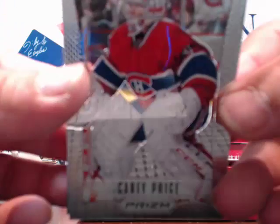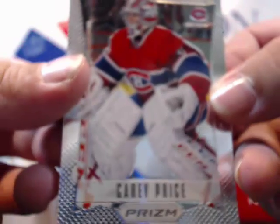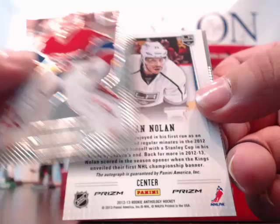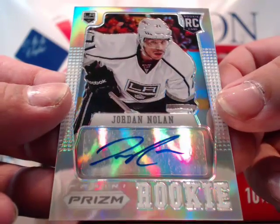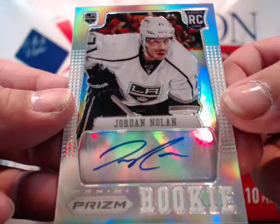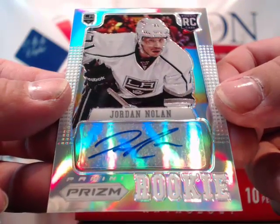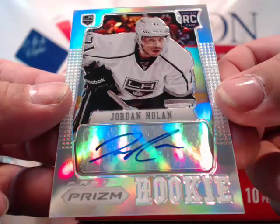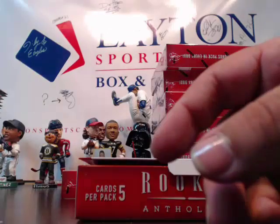Carey Price prism. And is this an auto? It IS! For the Kings — Prism Refractor autograph of Jordan Nolan! Very nice. Jordan Nolan rookie auto for the Kings — going to Nate W., congrats Nate, nice hit! And a Cory Rinnie rookie card after that. We're going to have to get another case of this stuff pretty quickly — stuff is loaded! Carey Price, Lundback, and a Lemieux Legacies to 999 for the Penguins.